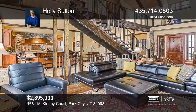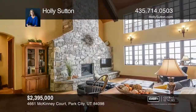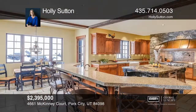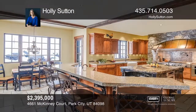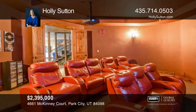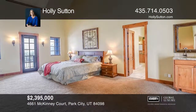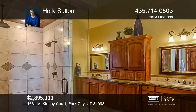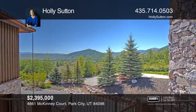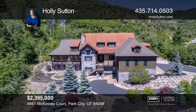This home has a timeless design that embodies architectural elements of mountain contemporary living in a setting like no other. Among the endless list of amenities, features include a gourmet kitchen, high-end appliances, walk-in pantry, mudroom with lockers, and a theater with luxury loungers. It offers a main floor master suite with private decks and a walk-in custom closet with washer and dryer. The outdoor spaces include several decks and stone patios. Call Holly Sutton today.